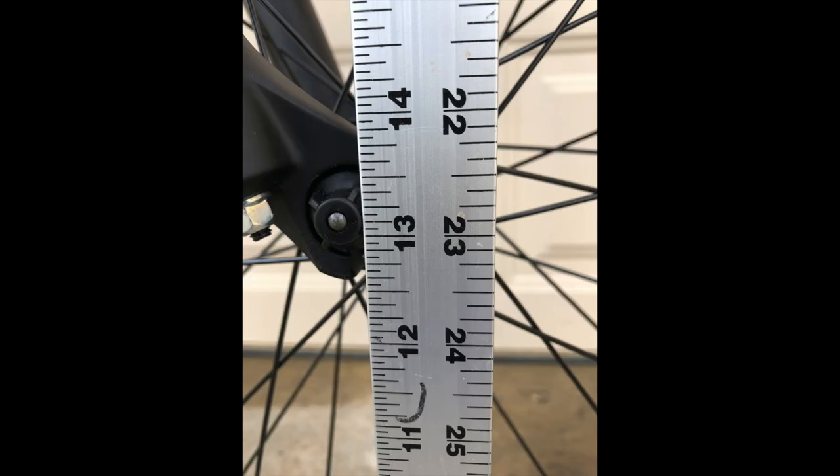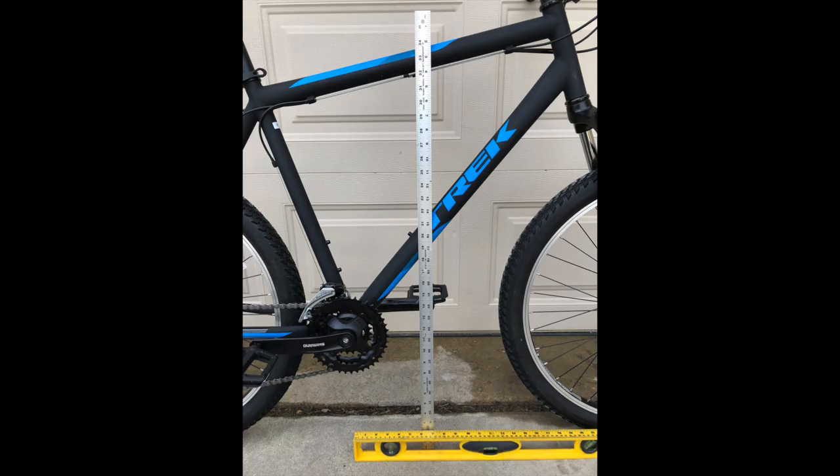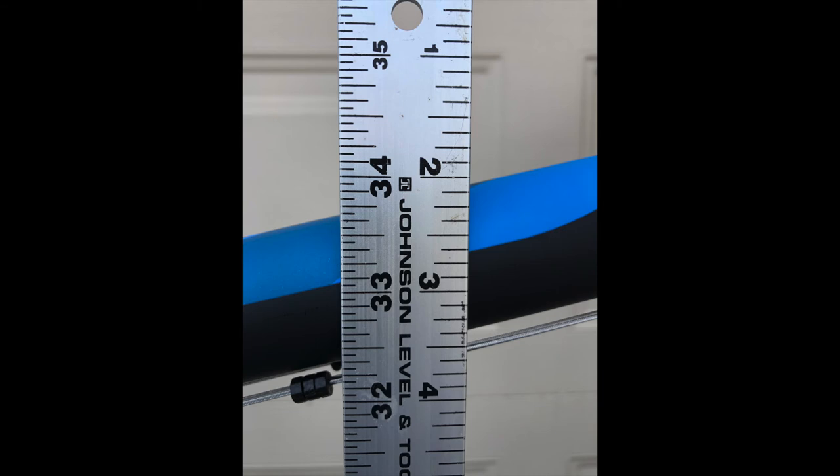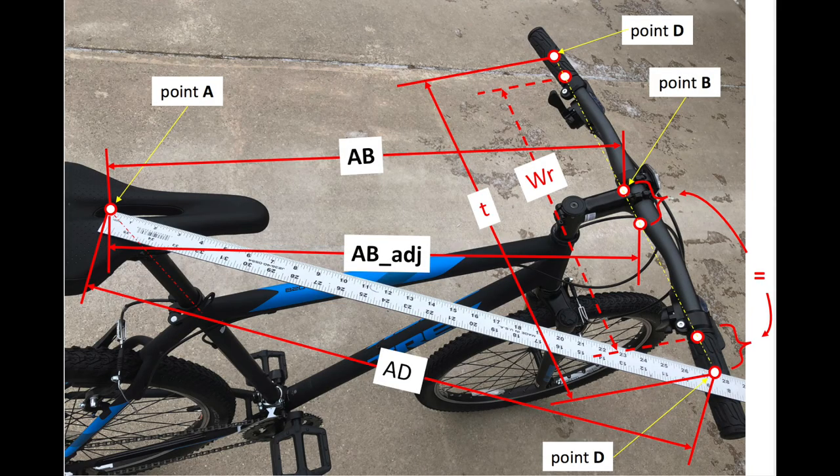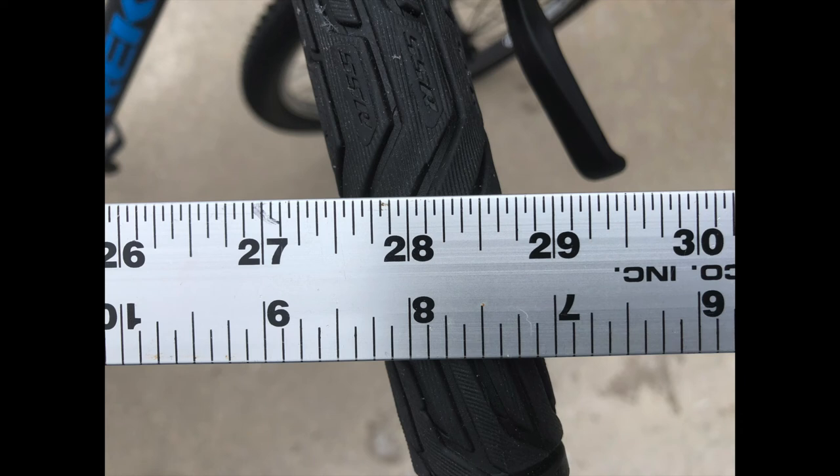Let's measure the bike and see if the calculations are accurate. The actual wheel radius is 13 and 1/8 inches, or 333.4 millimeters. The measured standover height is 33 and 11/16 inches, or 855.7 millimeters — very close to the calculated 856 millimeters, and significantly higher than the 827 millimeters indicated by Trek. The overall reach is 656 millimeters and the leaning angle is 2.2 degrees. Since it's hard to measure the overall reach directly, let's look at the AD length — the calculated value is 713 millimeters and the measured value is 28 and 1/8 inches, or 714 millimeters. Again, very close.